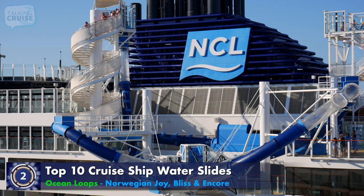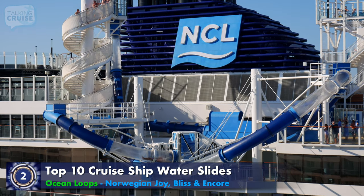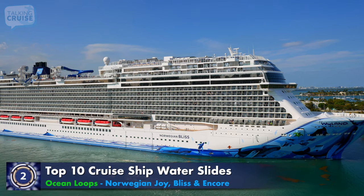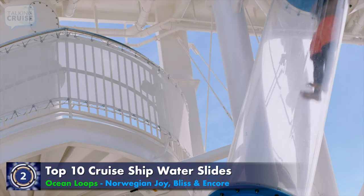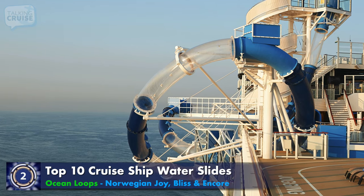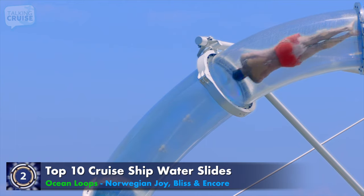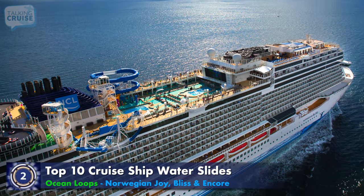Norwegian Cruise Line has improved upon the already exciting drop slide with Ocean Loops. Found on board Norwegian Joy, Bliss, and Encore, Ocean Loop starts with the nerve-wracking uncertainty of when will you drop. Then you hit the mind-shaking double loops while flying over the side of the ship through the clear tube sections high above the ocean surface. Is that vertigo setting in?